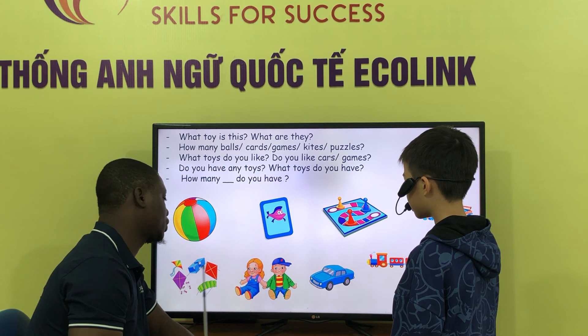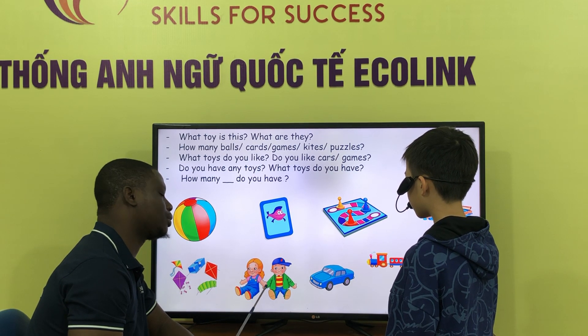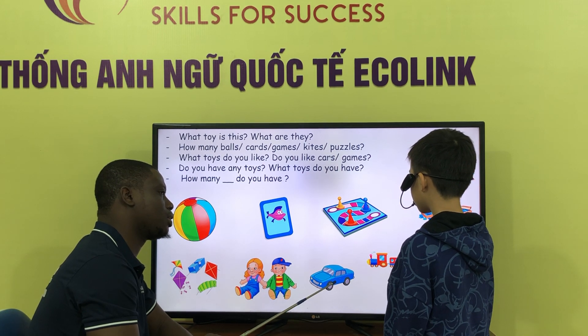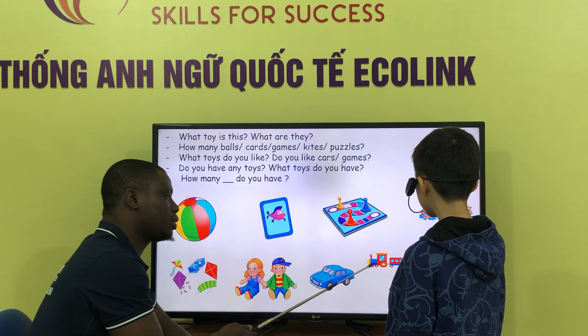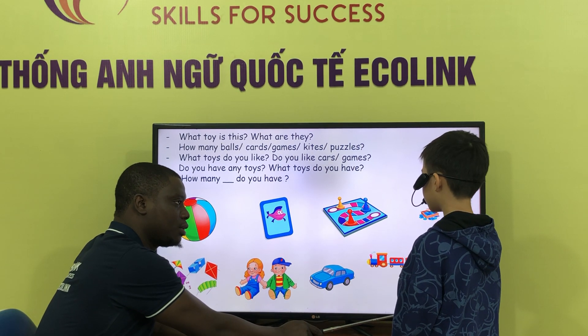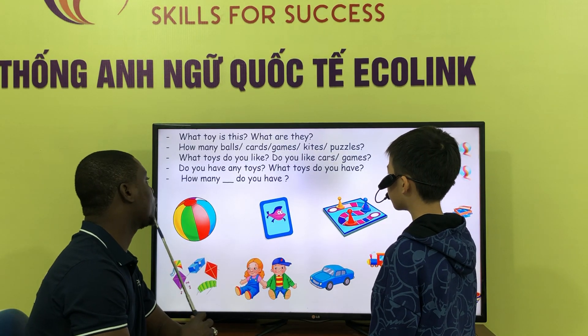They are cats. What are they? They are dogs. What is this? This is a car. What is this? This is treasure. What treasure is? It is books. Okay, very good.